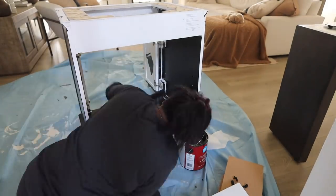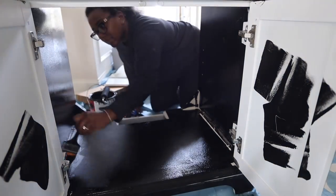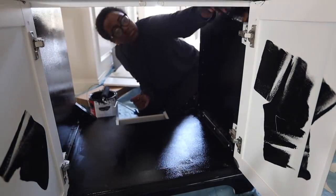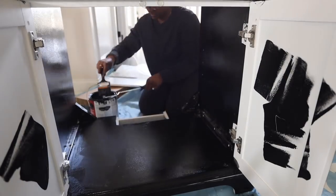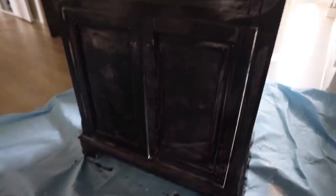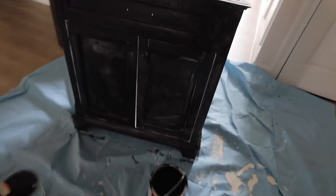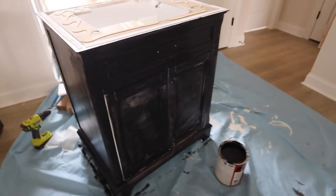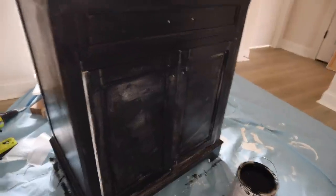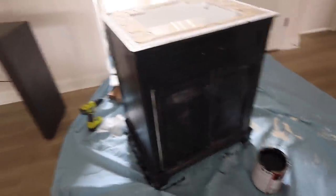Everything turned out fine - I put down the tarp, I was careful, I made sure not to go crazy with the paint. It was very controlled and it ended up working out. This is what it looks like - obviously I'm not done, I have to go back over with a second coat, but I love the black. I think it instantly looks way more expensive and classic, so I'm really excited. Let's check on Rob in the garage.